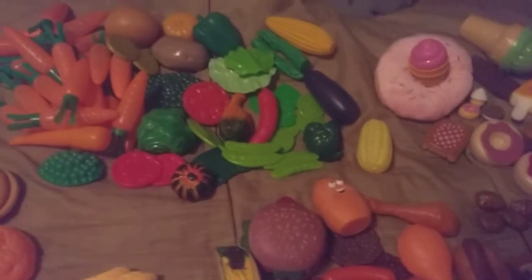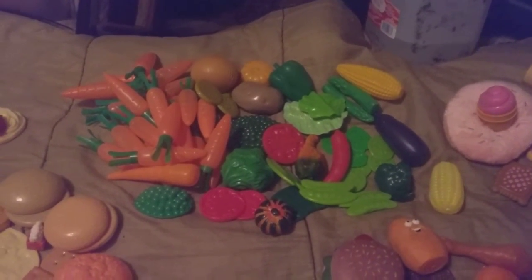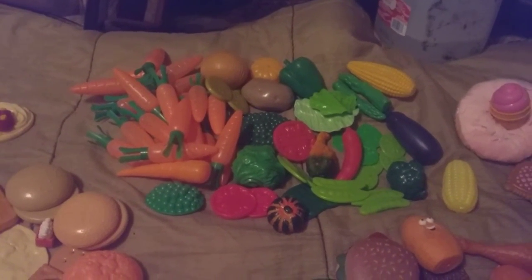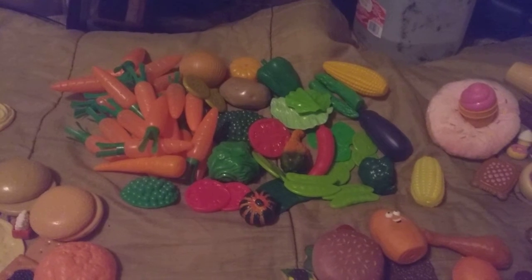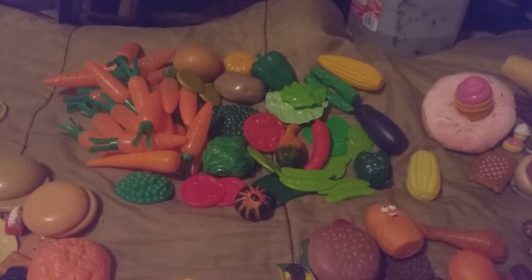Not only can your kids play with this, you can also use it for props like I do. You can set it up, put it in different little areas, and use it for drawing or photo shoots. Now the vegetable section — we have carrots, onions, scallions, potatoes, pumpkins, squash, cabbage, tomatoes, and peas.